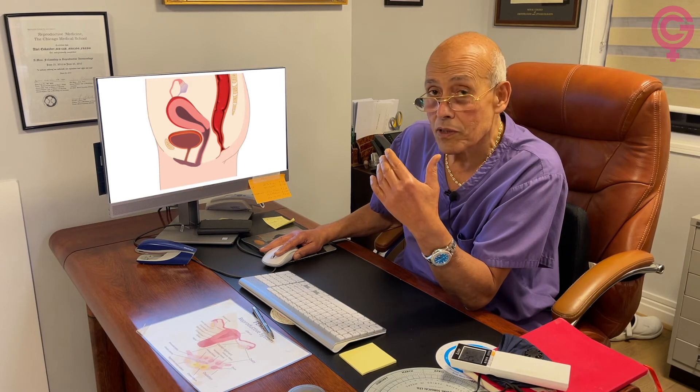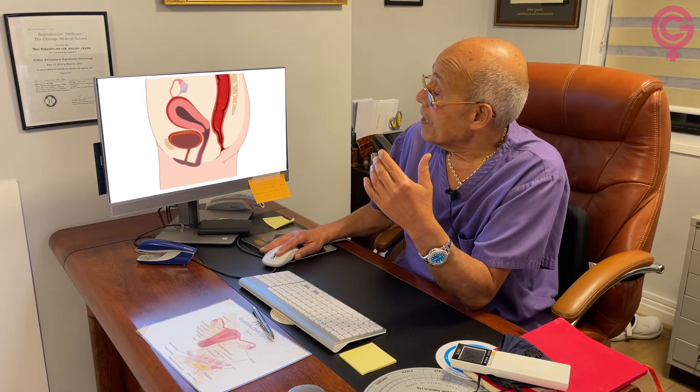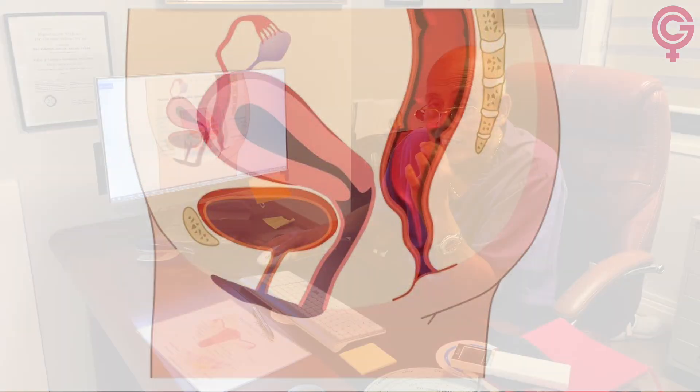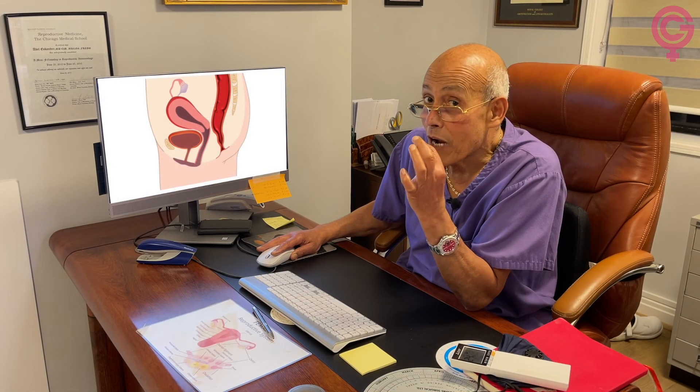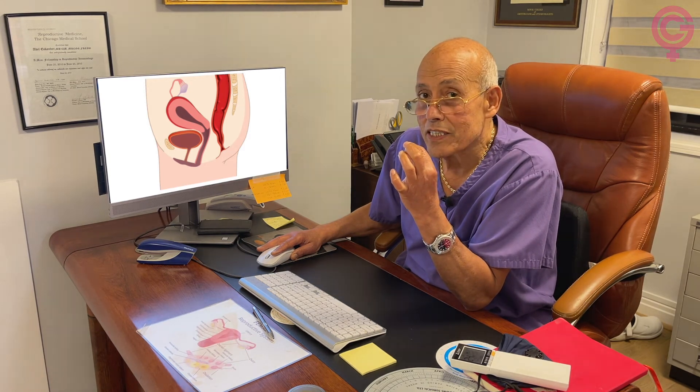The vagina is quite stretchable and can stretch as far as just below the belly button from inside. It then leads to the uterus, which is well protected inside the abdomen. The vagina leads into a canal called the cervical canal, then into the uterine cavity where babies implant. At the top of the uterus there is a small hole, only one millimeter in size, which leads into the fallopian tube.